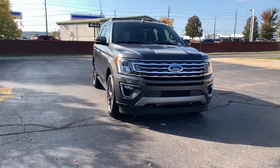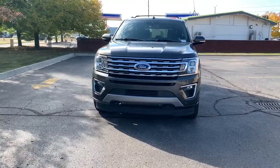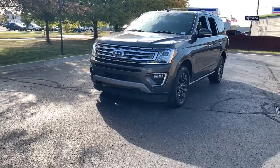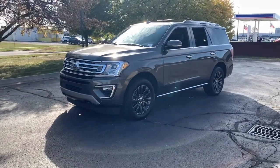Look no further than the 2019 Ford Expedition. With less than 20,000 miles on the odometer, this vehicle provides excellent value. Approach every adventure from a position of strength in this bold and versatile Expedition.